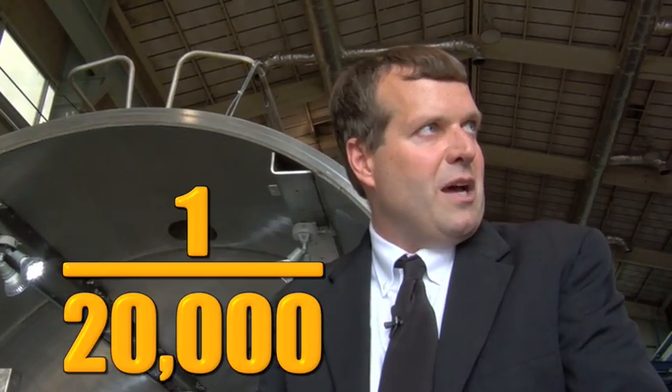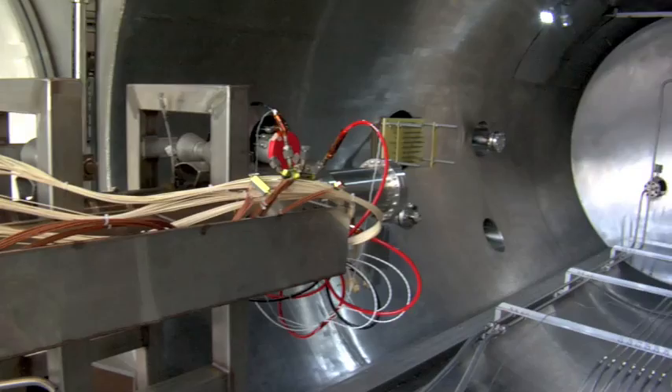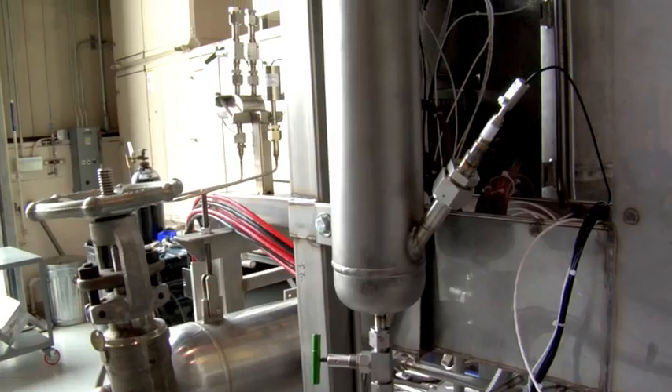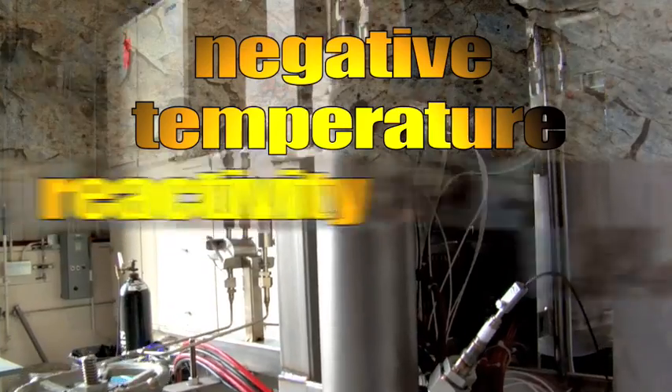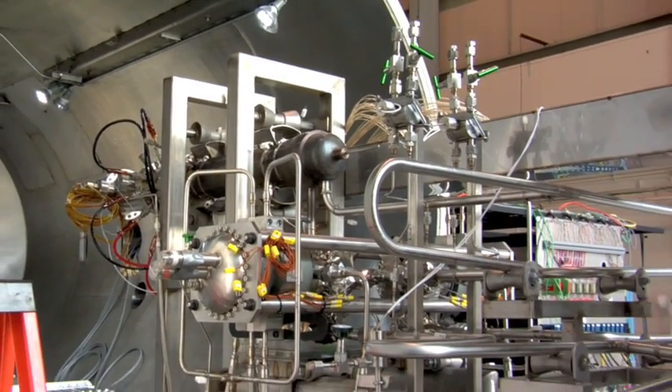Compared to a terrestrial reactor, it's about one-twenty-thousandth the power level. And the safety concerns associated with nuclear power are virtually non-existent with this system. They have what's called a negative temperature reactivity feedback coefficient. What that basically means is if the reactor starts to warm up, the system itself actually gets less reactive, and that will tend to cool the system down.